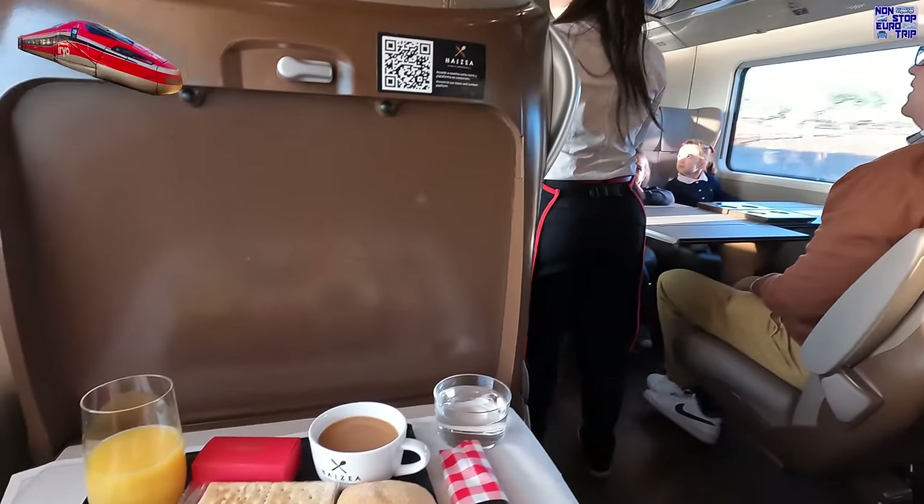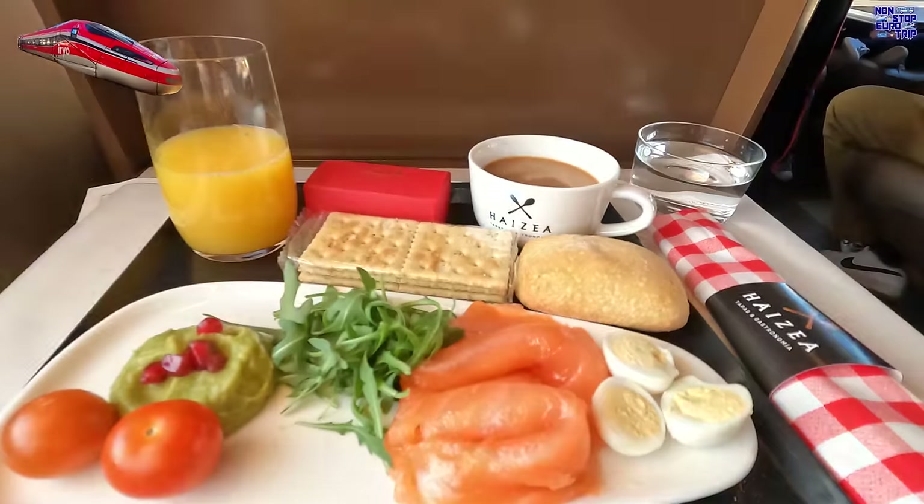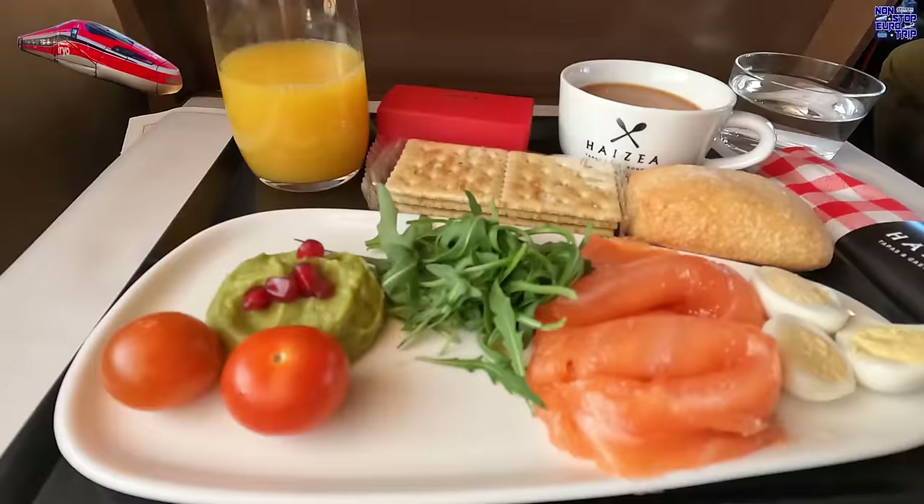Erjo trains have the Haizia Bistro, a small cafe serving drinks including alcohol, real coffee, and light snacks similar to tapas. Infinita Bistro customers get a choice of meal on booking, including a vegetarian option, delivered to your seat. It was absolutely delicious.